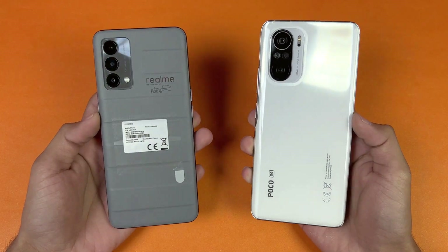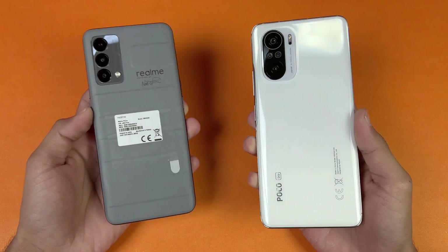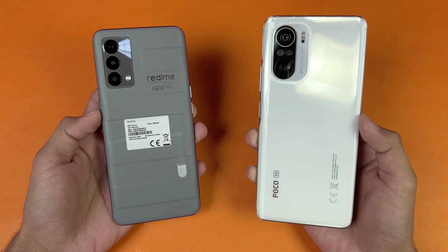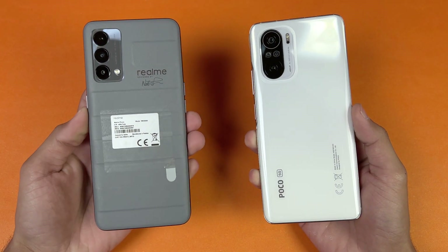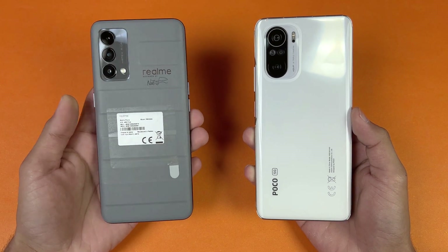Hey guys, what's up! I am back with a brand new video and it's time to do a speed test comparison between the Realme GT Master Edition vs the Poco F3. The Poco F3 is powered by the Qualcomm Snapdragon 870 processor with 8GB of RAM, while the Realme GT Master Edition is powered by the Snapdragon 778G 5G processor with 8GB of RAM as well.